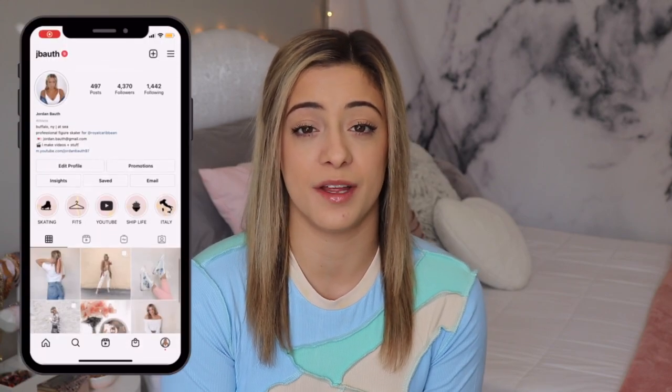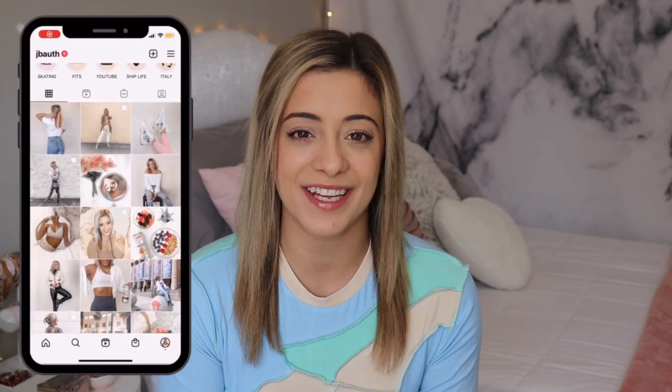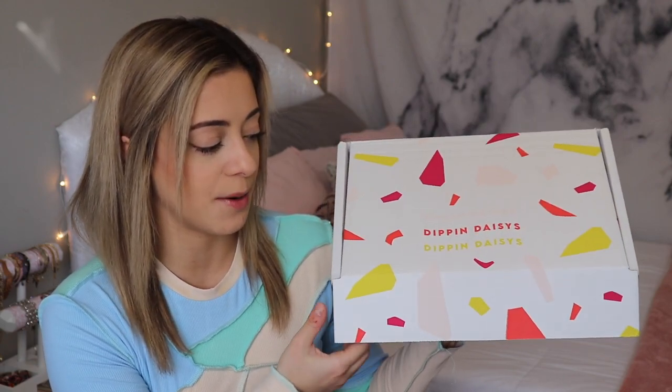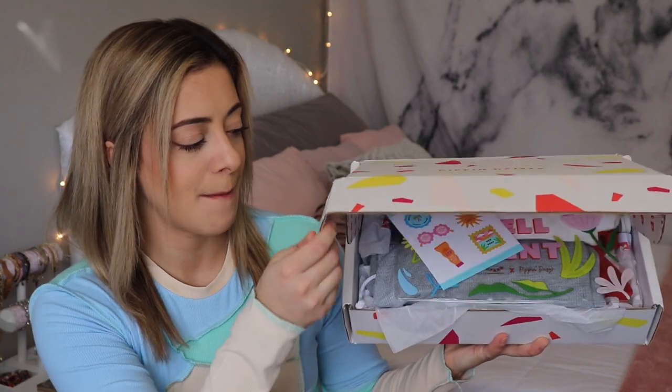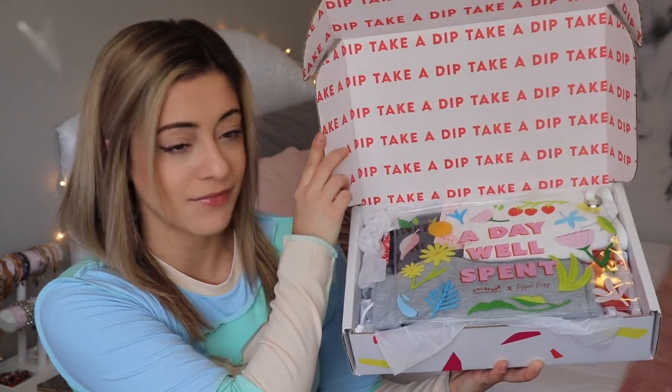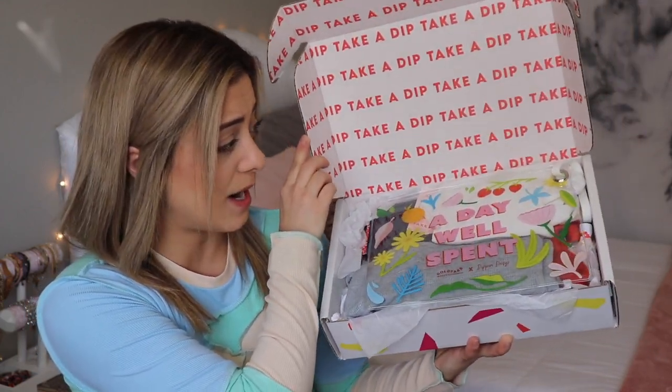I will have a link to their website down below. Make sure to subscribe if you're not already, and follow me on my other social media platforms — all linked below. Without further ado, let's hop into today's bikini try-on haul! Here is the package they sent me — when you open it up, look at this cute packaging: 10 out of 10. It just says 'Take a Dip.'